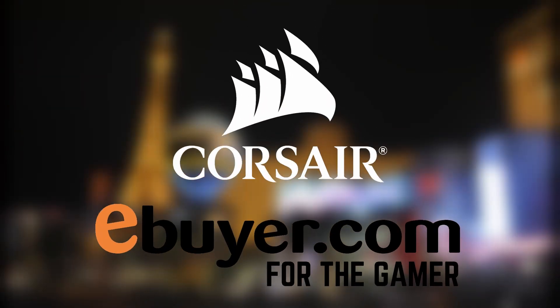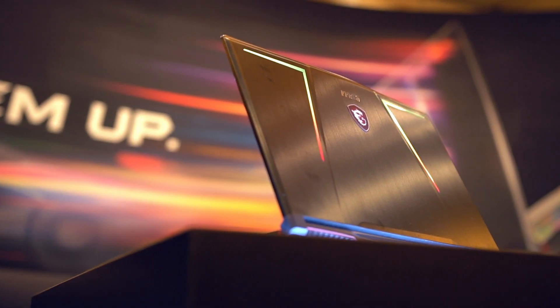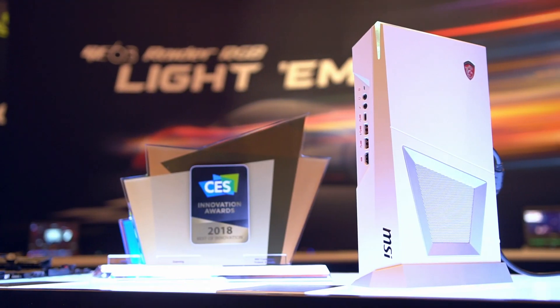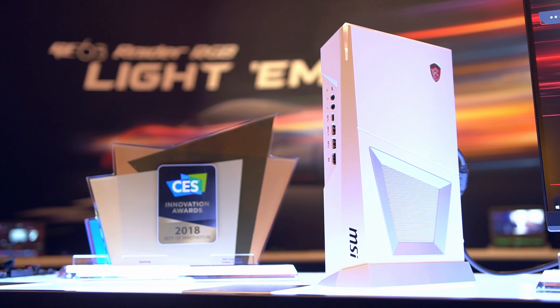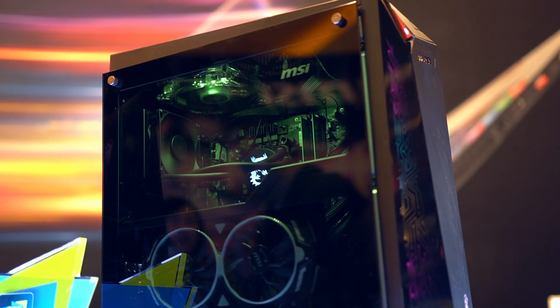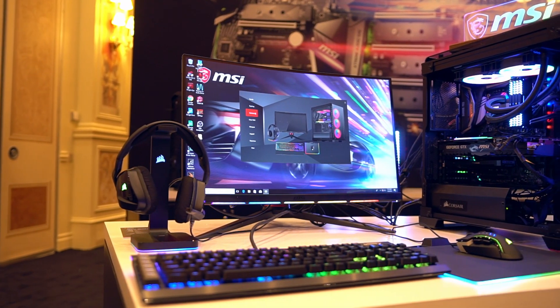This year's CES coverage is sponsored by Corsair and eBuyer. There was a lot of really cool stuff at MSI's CES booth this year, with updated desktops and laptops that push the current hardware to their limits. But from the moment I walked in it was very clear that MSI has brought something extraordinary to the table, and it's called the Optics MPG27CQ.